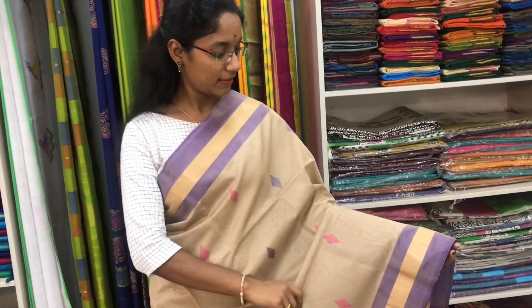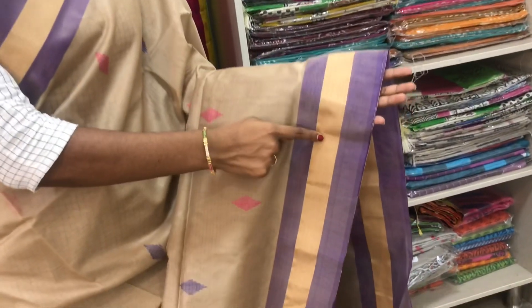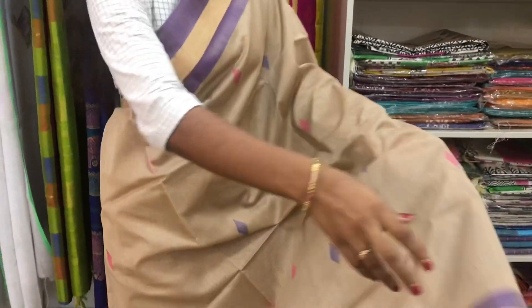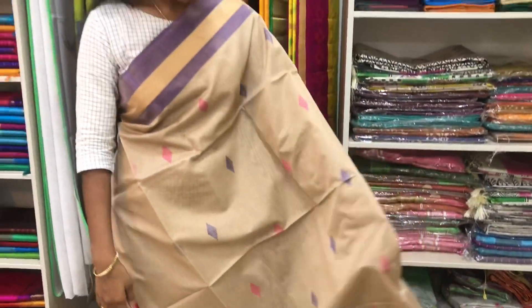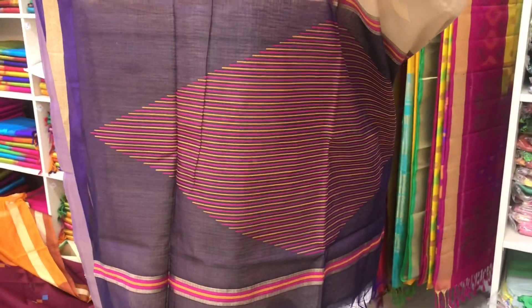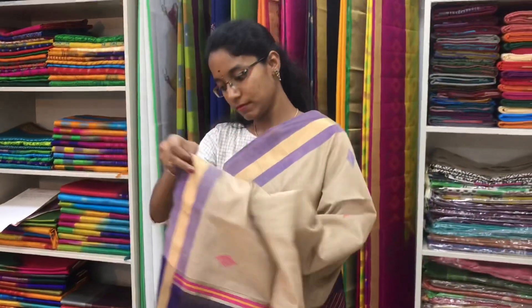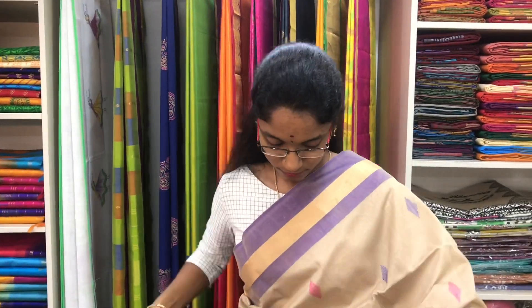Saree number 18 is a cotton silk saree in beige and violet combination. We have a silver zari border on both sides of the saree. On the entire body we have thread buttas. The thread design pallu is in violet colour. And a plain violet blouse. Price of the saree is 2600.